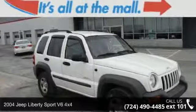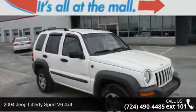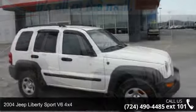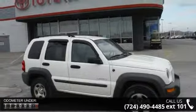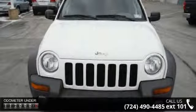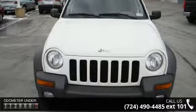Presenting the 2004 Jeep Liberty. If you are looking for an automobile with great features, look no further. This vehicle comes with a reliable 6-cylinder engine connected to a smooth shifting automatic transmission.